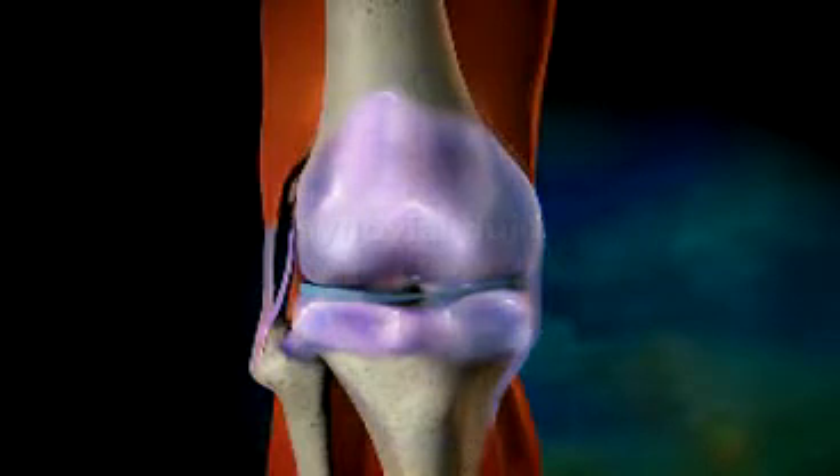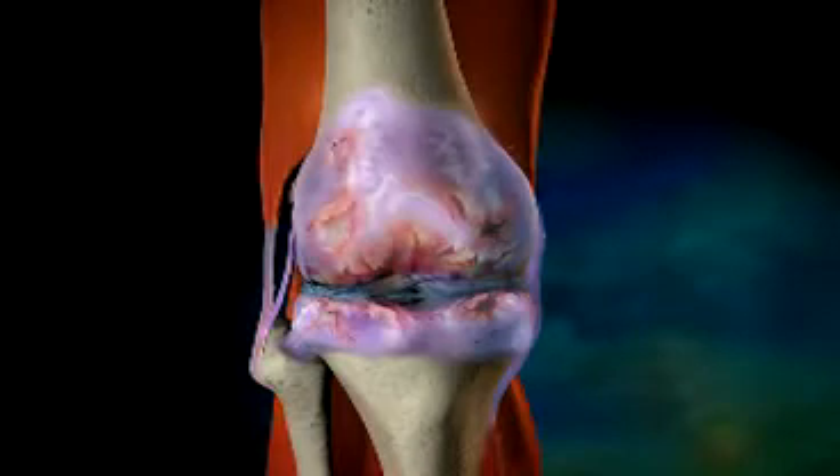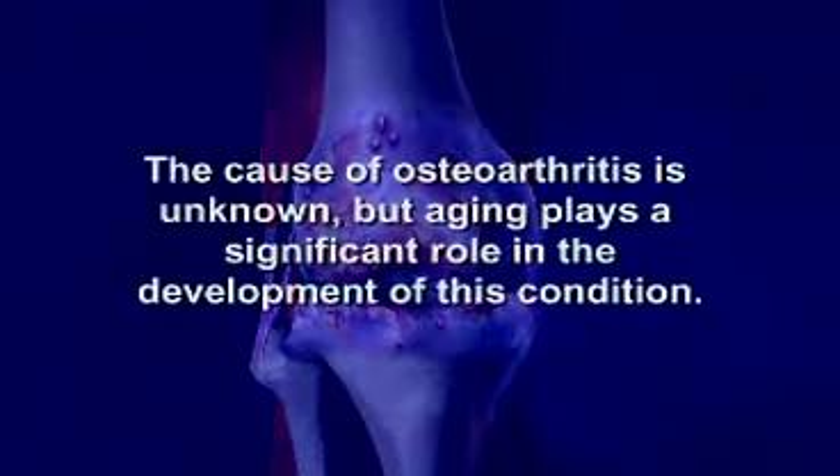In people with osteoarthritis, there is a chronic degenerative loss of cartilage, resulting in bone-to-bone exposure, bone destruction, inflammation and pain. Osteoarthritis can affect any joint in the body and is commonly found in the neck, back and hips. The cause of osteoarthritis is unknown, but aging plays a significant role in the development of this condition.